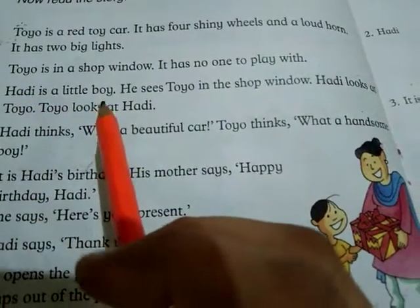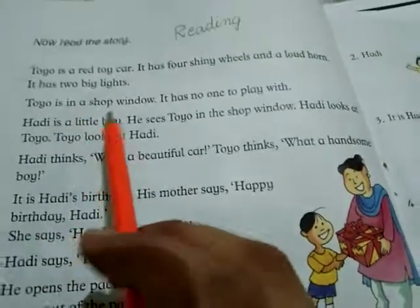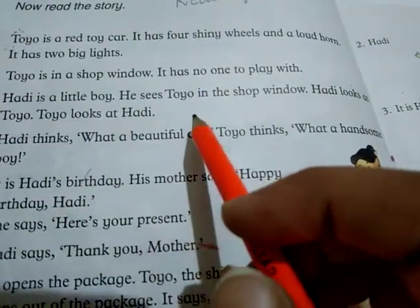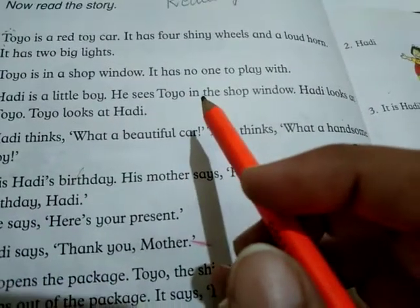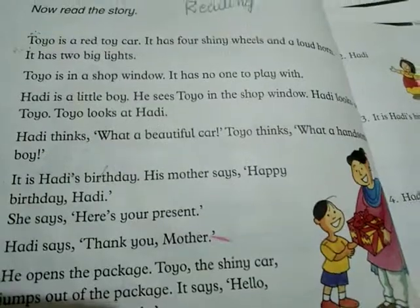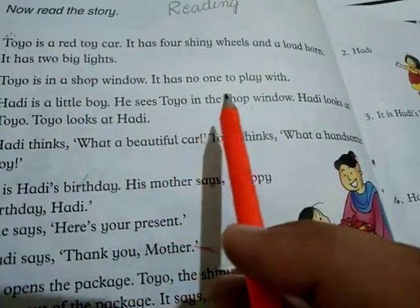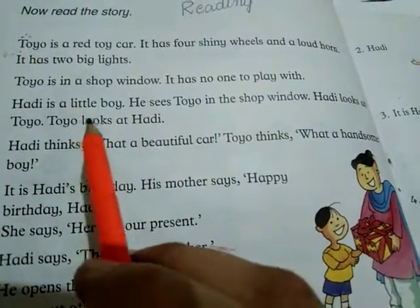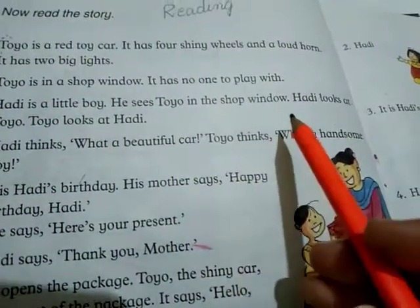Toyo is in the shop window. Students, learn and read out clearly and carefully so that I will ask some questions related to this content. Toyo is in the shop window. It has no one to play with. Hadhi is a little boy. He sees Toyo in the shop window.